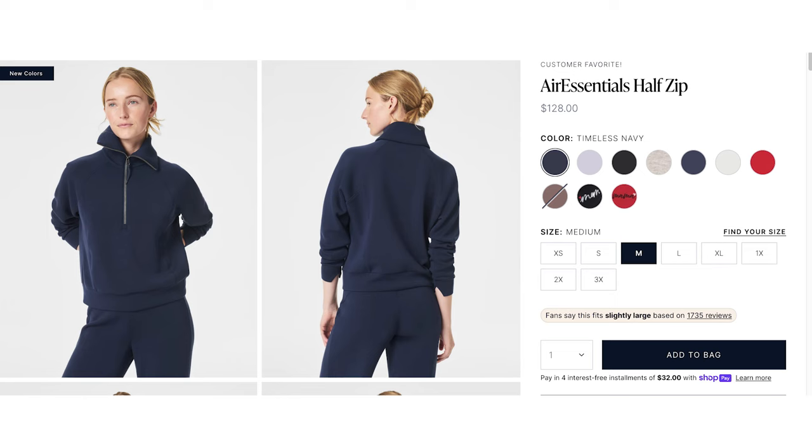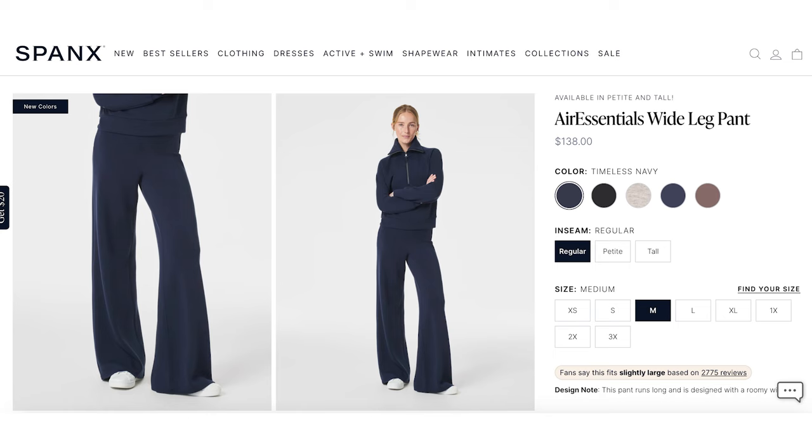Another matching set that's super popular is the Spanx Air Essentials set. It got a lot of hype last year and I predict you'll see a lot of influencers pushing it this year. However, it costs around $250 for the top and bottom, which feels like a lot for a sweatsuit. I don't own the Spanx one, but I do own the Amazon one and I absolutely love it — it looks just like the Spanx one and comes in tons of colors.